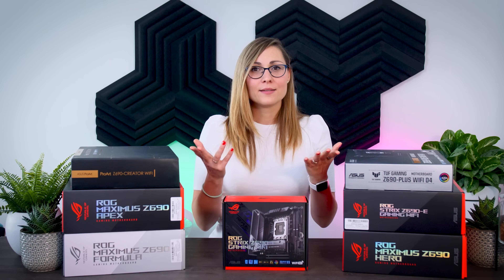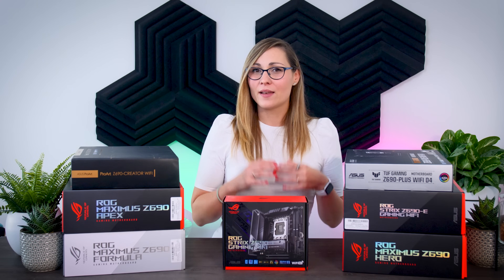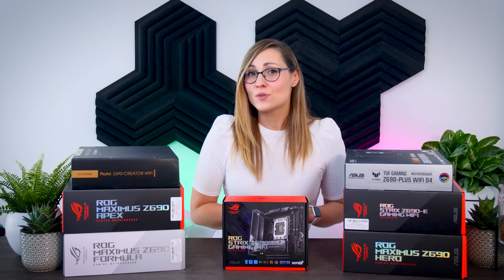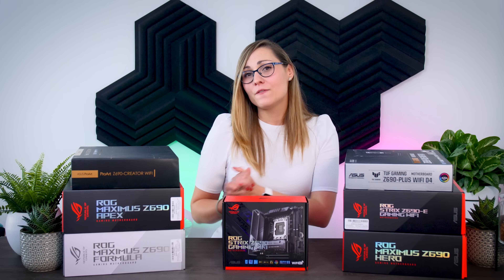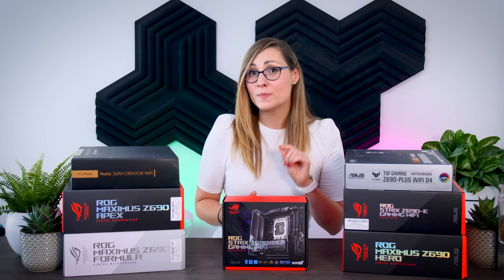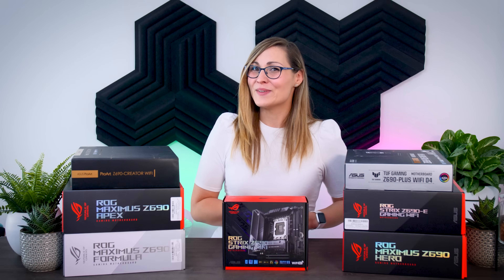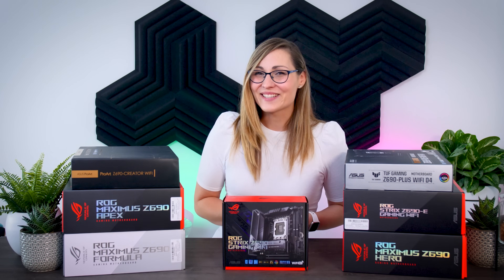That's all for today. Let me know in the comments if you have any questions about these ASUS motherboards, and if you're interested in other brands I'll be going over some of the competition in the next few days. Make sure you click the subscribe button to never miss an upload.